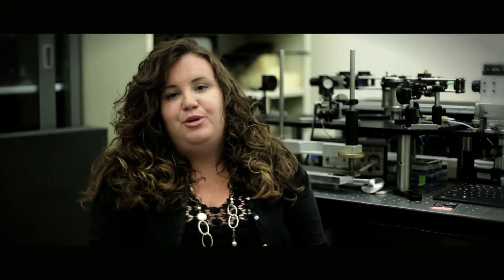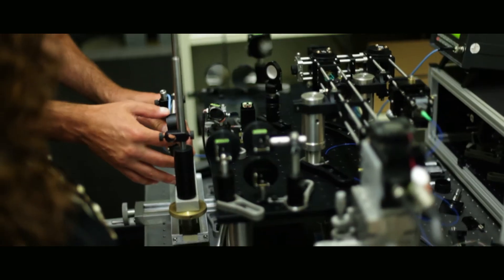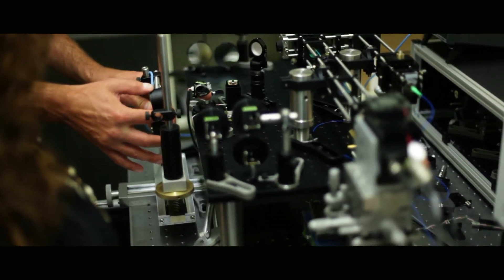To me, one of the most important aspects of the Vision Science program is the student's ability to focus on research. With just one year of required coursework, I was able to join the lab of my choice and jump right into a research project that allowed me to use my knowledge and passion for optics and engineering in order to design and build a new system for eye tracking.